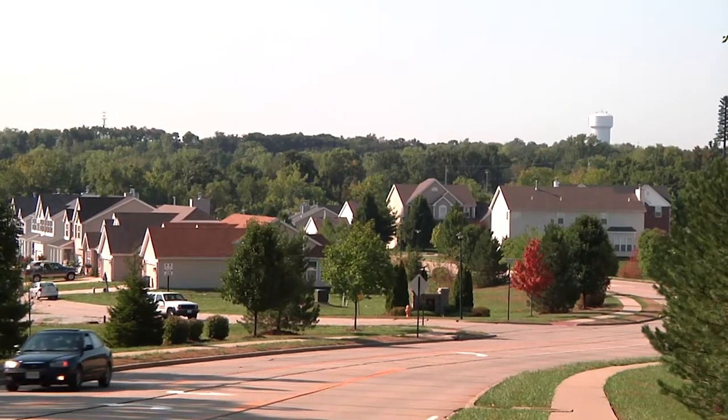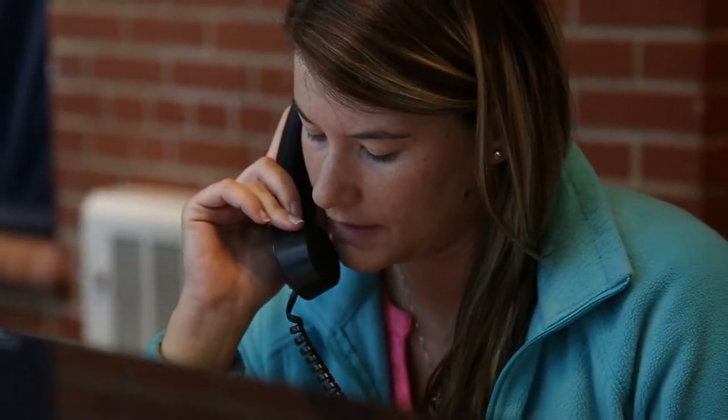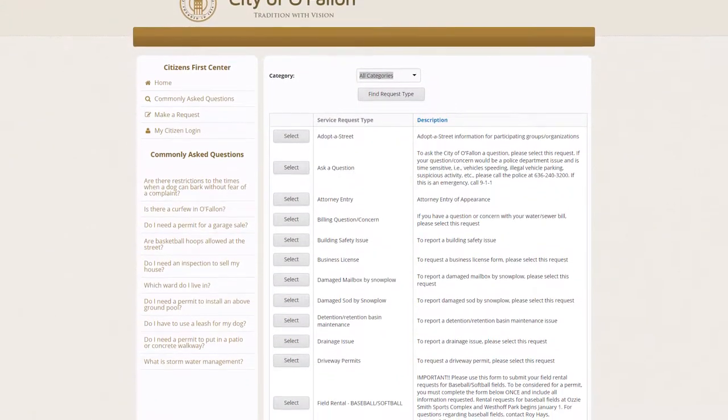Our dedicated professionals can treat any street or neighborhood in the city. The city of Old Fallon offers mosquito control spraying for residents who request it. All a resident has to do is call into our Citizens First or go online to our Citizens First Center and request mosquito control in their street or neighborhood, and we will come out and spray. That can be done by a resident who lives there or by the HOA — as long as we get a request, we'll come out and spray.